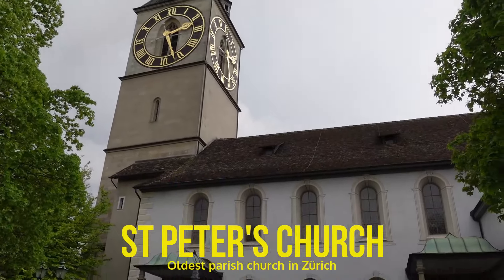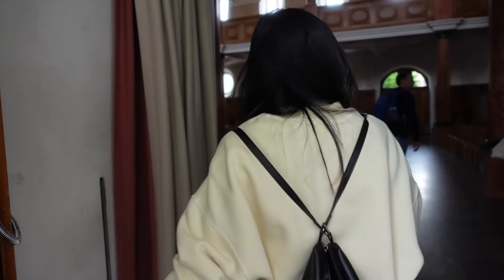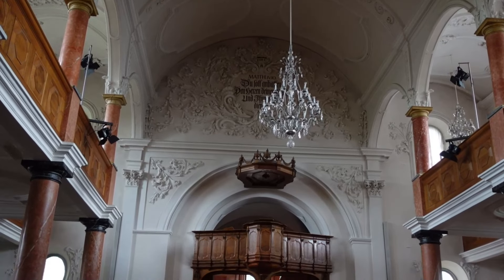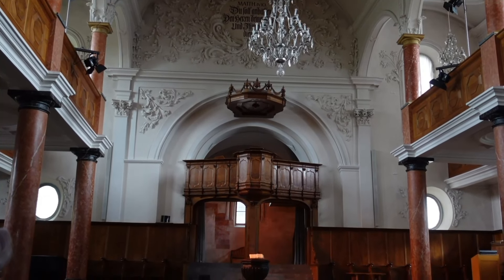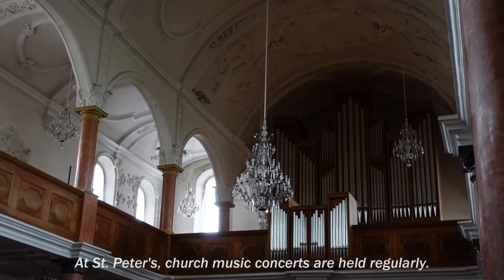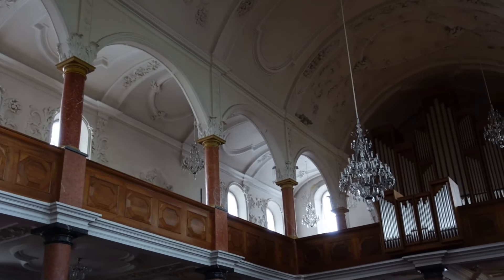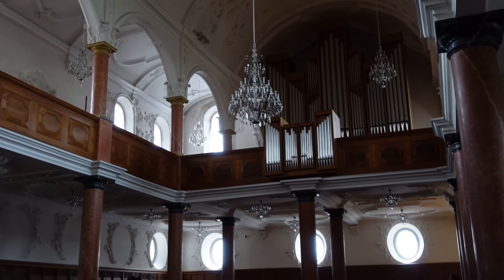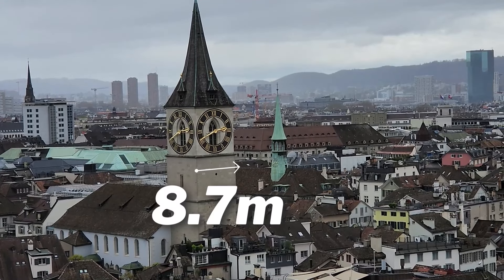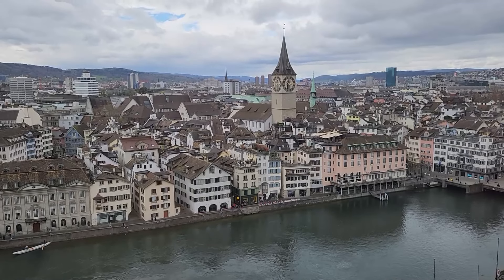As you descend and continue your stroll in the Old Town, you'll pass by St Peter's Church, the oldest parish church in Zurich. The original foundation walls from the 9th century are still visible under the choir. St Peter's Church has the largest church clock face in Europe, measuring 8.7 metres in diameter — you could easily spot it even from afar, anywhere in Zurich.